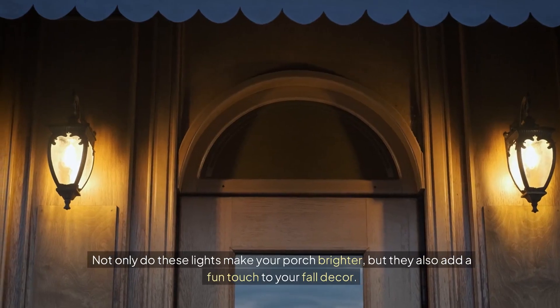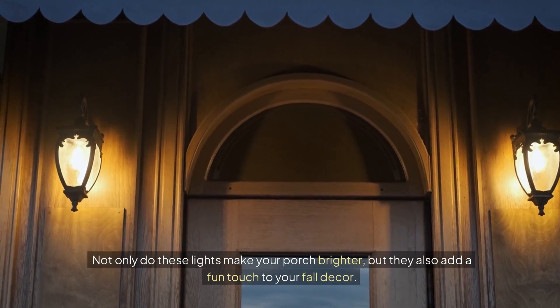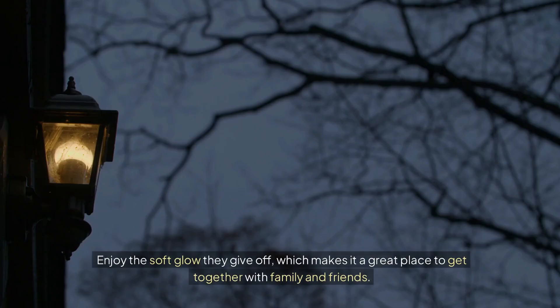Not only do these lights make your porch brighter, but they also add a fun touch to your fall decor. Enjoy the soft glow they give off, which makes it a great place to get together with family and friends.